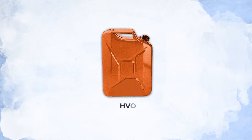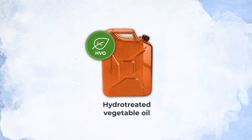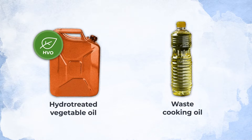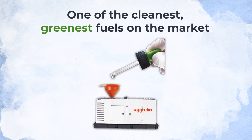Take HVO for example. HVO stands for Hydro Treated Vegetable Oil and is a biodiesel manufactured primarily using waste cooking oil. It's one of the cleanest, greenest fuels on the market and is just as simple and effective to use as diesel.